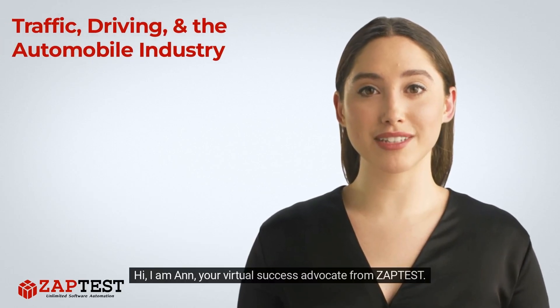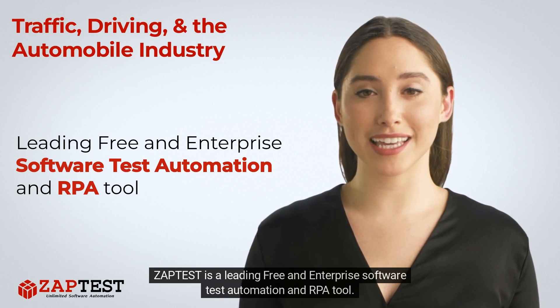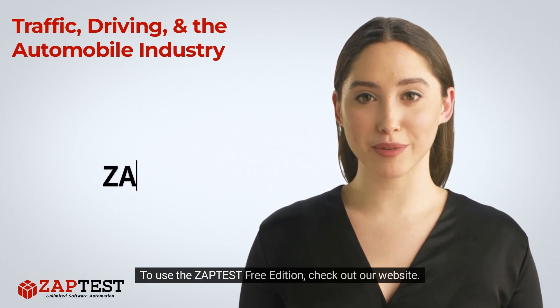Hi, I am Ann, your virtual success advocate from Zaptist. Zaptist is a leading free and enterprise software test automation and RPA tool. To use the Zaptist free edition, check out our website.